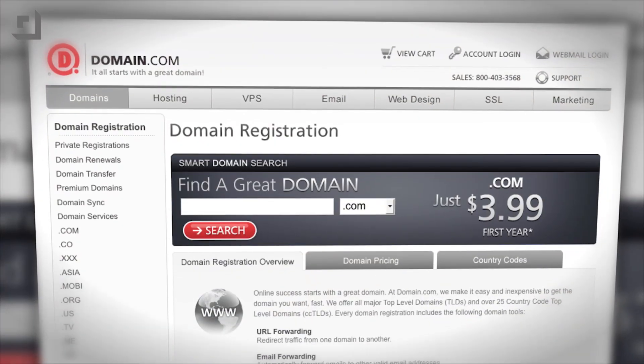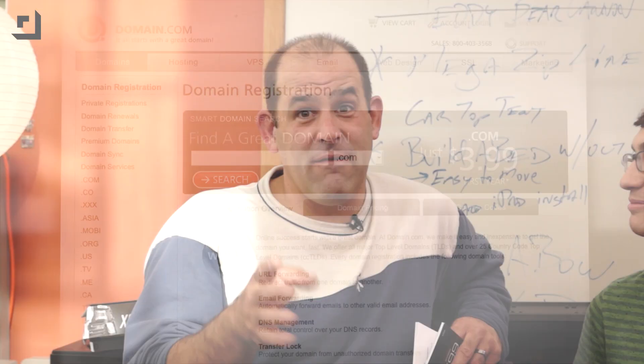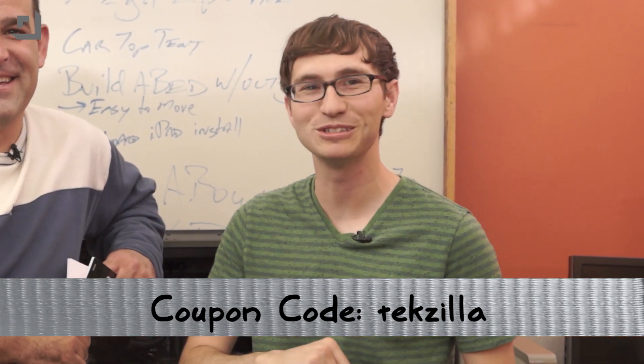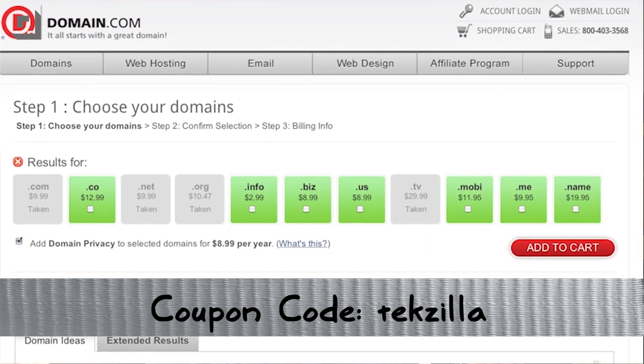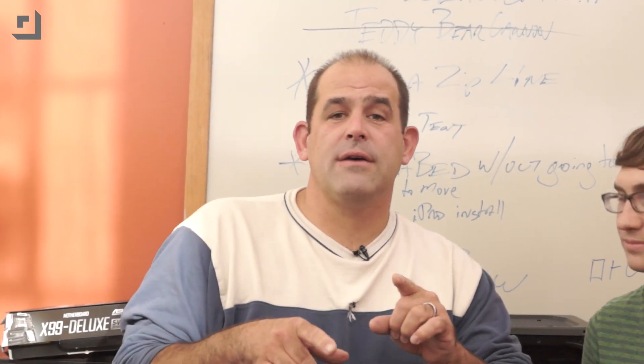Then we started doing some tests. But before we reveal the secret results of our benchmarking of our overclocked machine, we should tell you about Domain.com, the sponsor of this episode of Die Tryin'. I actually just bought four new domains with Domain.com and used the coupon code TEKZILLA. Even though this is Die Tryin', TEKZILLA gets you 20% off your order. Domain.com, coupon code TEKZILLA — thank you for your support.